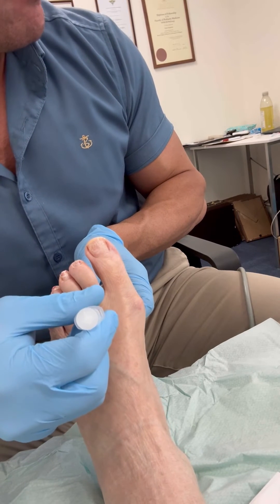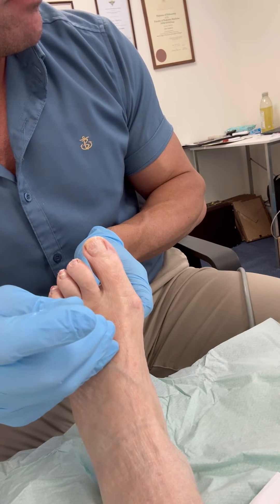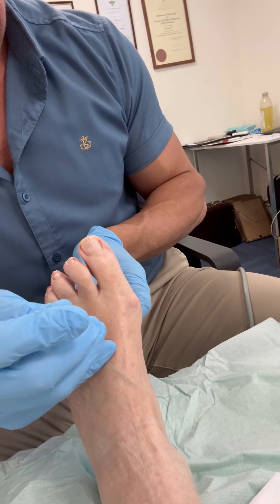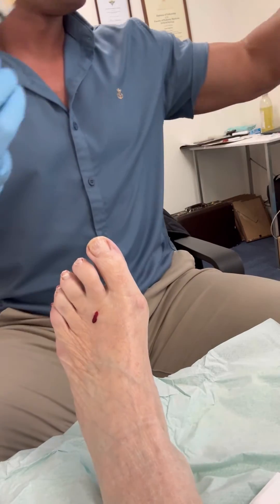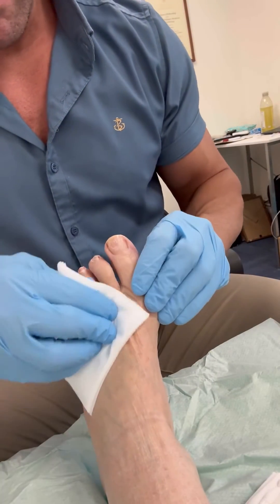This is provided the actual diameter of the plantar digital nerve thickening is less than 5mm. Occasionally these are greater, and that has been shown to have less successful results, and often surgery is needed for those cases.